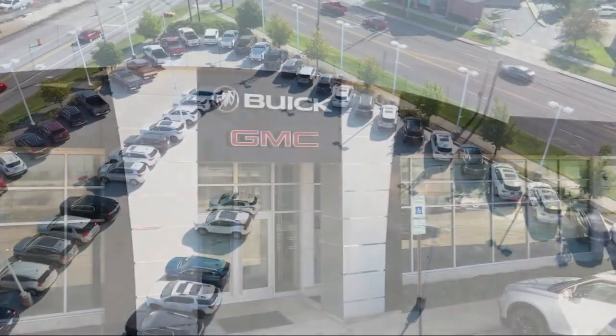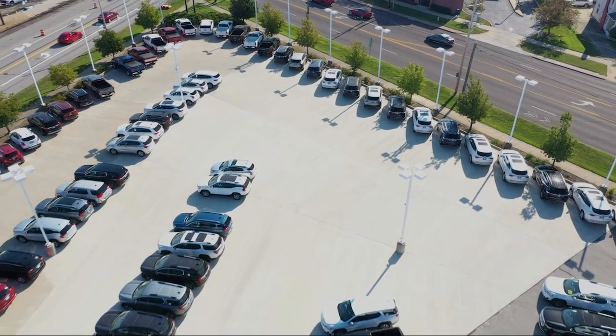Welcome to Spitzer Buick GMC Parma, and here's a look at another one of our great vehicles for sale.